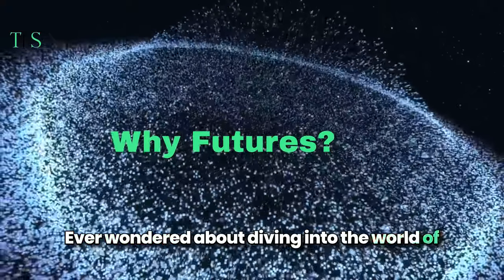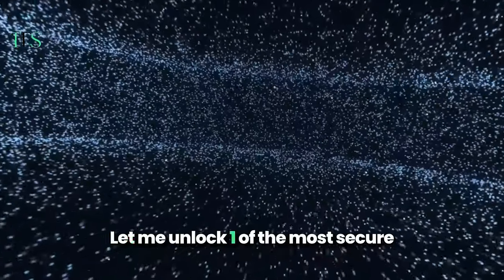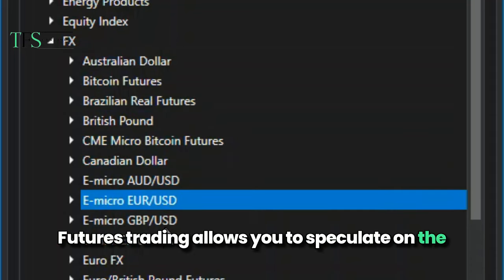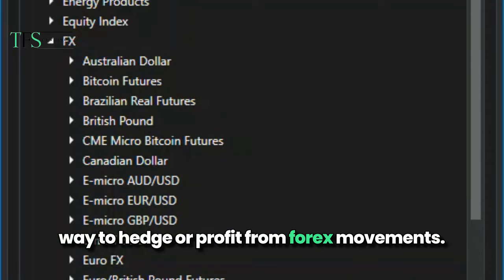Ever wondered about diving into the world of trading but felt overwhelmed by the options? Let me unlock one of the most secure yet underrated paths: futures trading in Forex. Futures trading allows you to speculate on the price of currencies in the future, offering a way to hedge or profit from Forex movements.